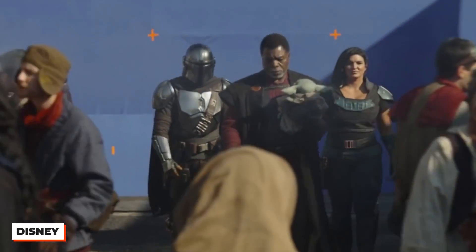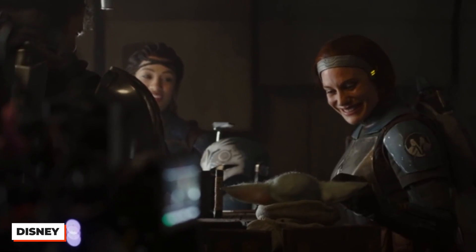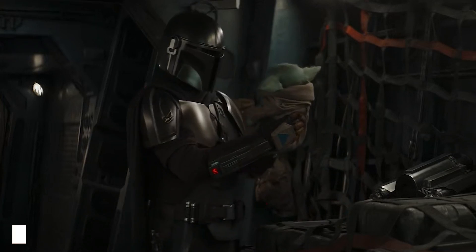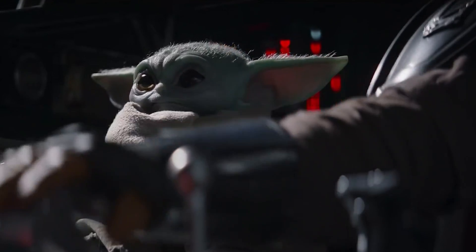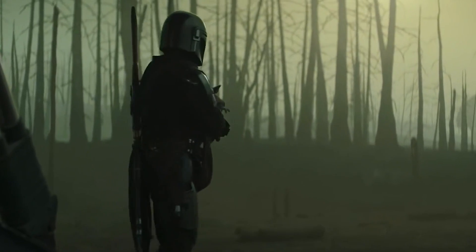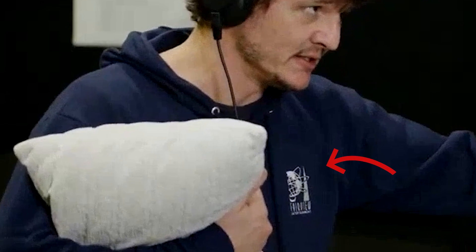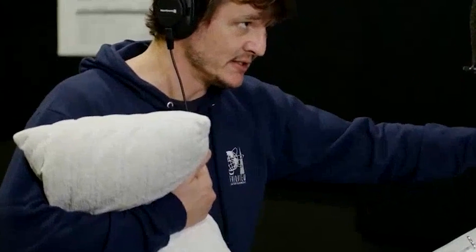Actors need to be as convincing as possible when recording ADR — that's automated dialogue replacement — after the scene has already been filmed. Pedro Pascal is a very serious actor, so he needed his Grogu prop in hand to recreate the scene. The prop in question was actually a pillow. Can you imagine walking in on Pedro Pascal reciting lines and clutching a pillow in the sound booth without context?